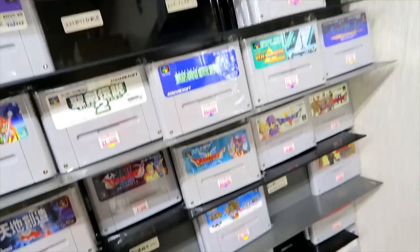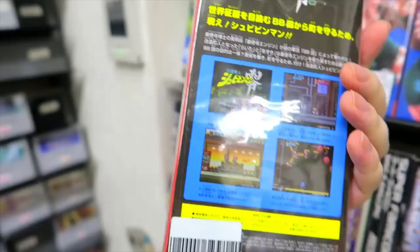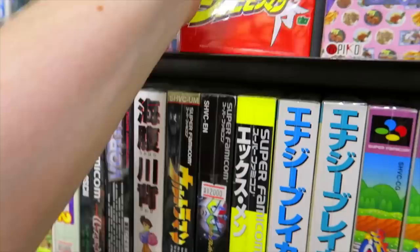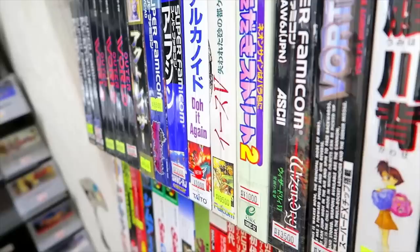The shelves are looking a little bare right now, but not so bad on prices sometimes. These are some repros by Columbus Circle — this one, Shibiban Man Zero, is pretty cool. Some nicer boxed games here: Outer World, Act Razer, Akumajo Dracula.